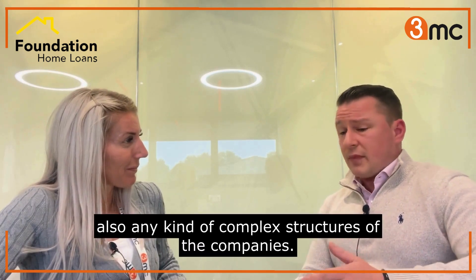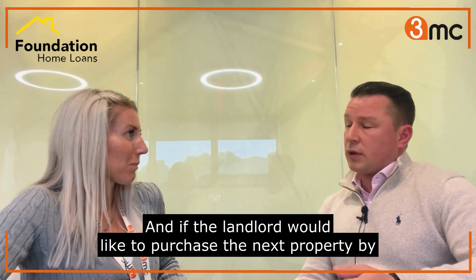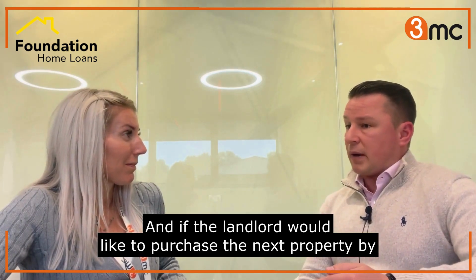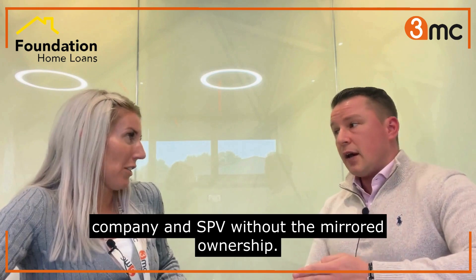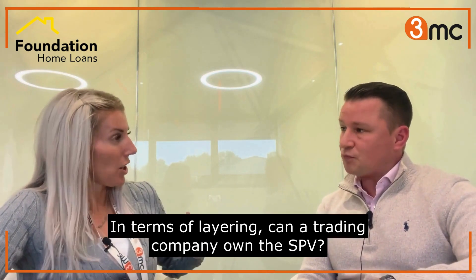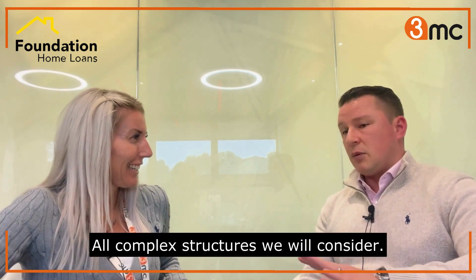Also, any kind of complex structures of the companies - for example layering of companies - and if the landlord would like to purchase the next property by using cash from a trading company, we can allow transferal between the trading company and the SPV without the mirrored ownership. And in terms of the layering, a trading company can own the SPV absolutely. All complex structures we will consider.